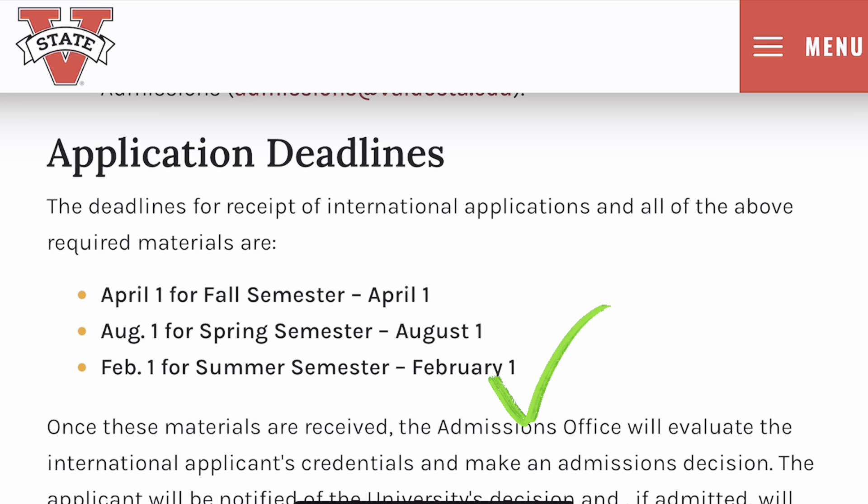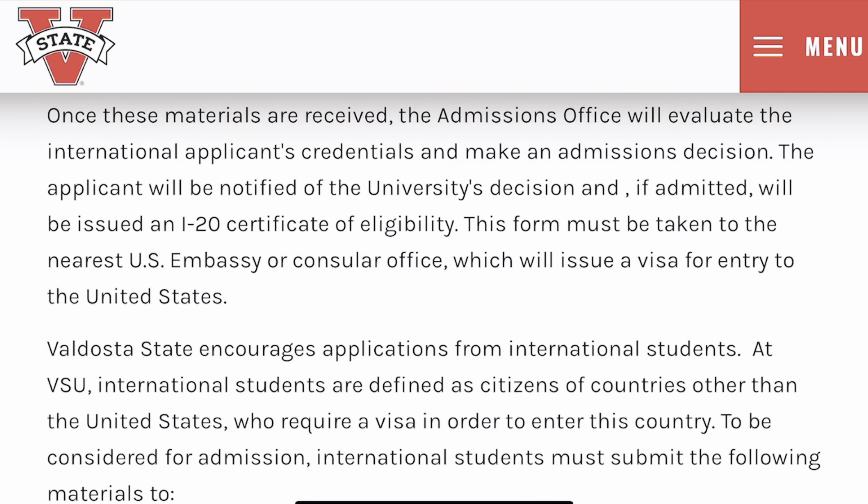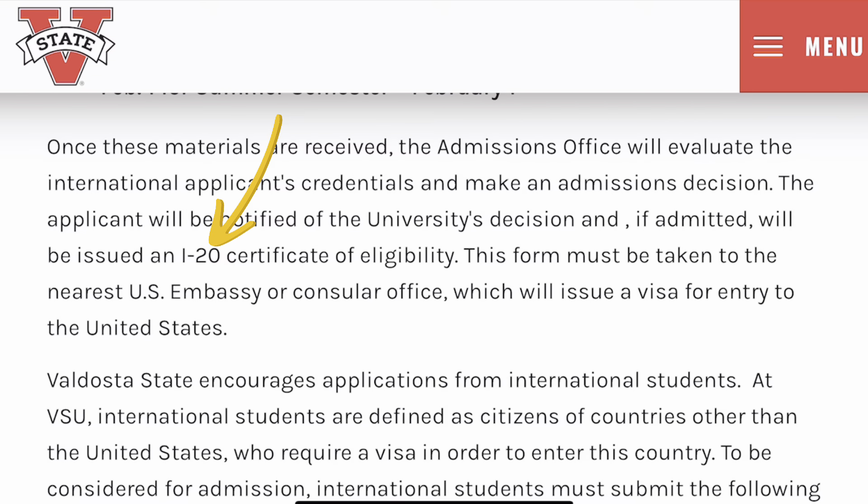Once all your documents are received, the admissions office will evaluate your credentials and make an admission decision. The university will then send you an email about their decision and issue you an I-20 Certificate of Eligibility. If you are admitted, make sure you fill in your I-20 correctly and take it to the nearest US embassy or consular office, which will issue you a visa for entry to the United States.